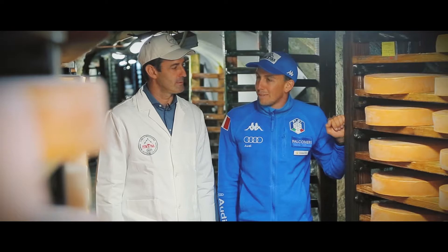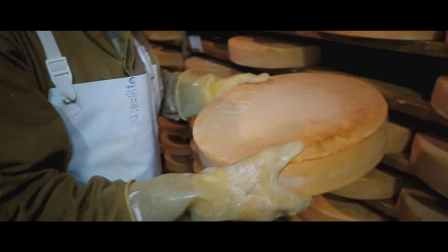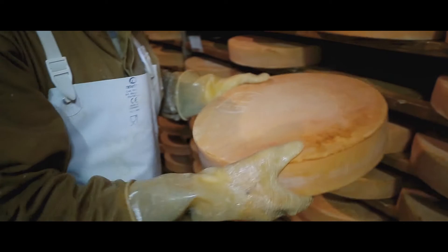Ci sono più di 60.000 forme che stagionano per 3 mesi, perché è il tempo necessario che permette di esaltare gli aromi e i sapori della nostra Fontina, dati dal pascolo di montagna delle nostre bovine.